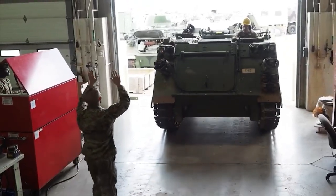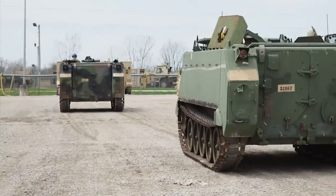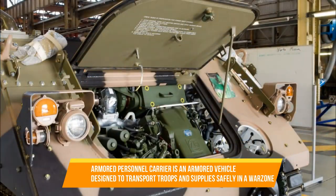Among the military hardware that will be transported to NATO's eastern borders before being transported into Ukraine are 200 M-113 armored personnel carriers.